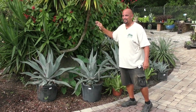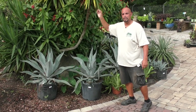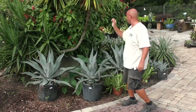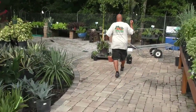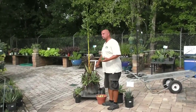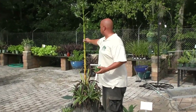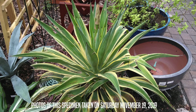Agaves can reproduce by seed capsules or bulbils — b-u-l-b-i-s — which are little pups or babies that the flower stalk forms. I'll walk over here and show you. This is Agave desmettiana variegata, which threw up this flower stalk back in November of 2019, nine months ago.